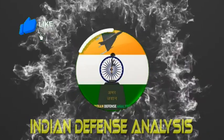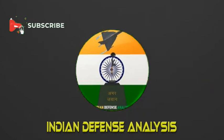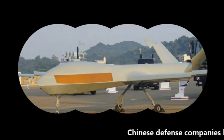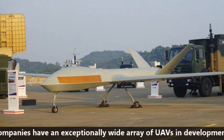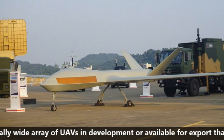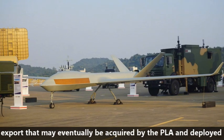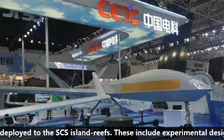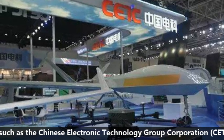Hello and welcome back to Indian Defense Analysis, where we bring to you all the latest developments happening in the defense sector. Chinese defense companies have an exceptionally wide array of UAVs in development or available for export that may eventually be acquired by PLA and deployed to South China Sea island reefs. These include experimental designs such as the Chinese Electronic Technology Group Corporation JY-300 Flying Radar.